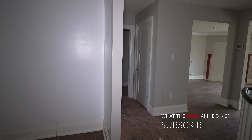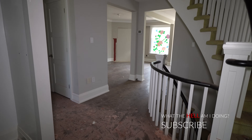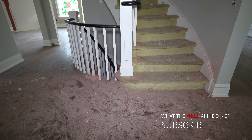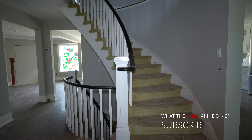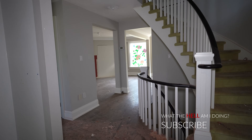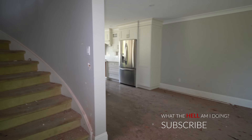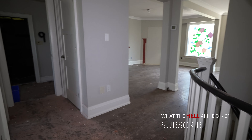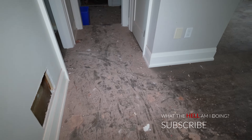Turning around from the front door, you see a very nice open-concept staircase going upstairs. Looking left and right, there's lots of light coming through. Let's work our way to the left first to see what we find, and maybe figure out where all this debris came from — it's pretty crazy.